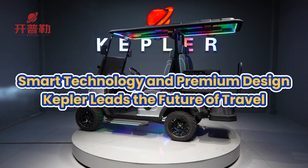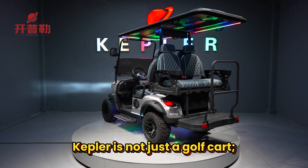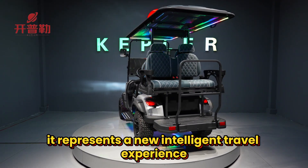Smart technology and premium design — Kepler leads the future of travel. Kepler is not just a golf cart; it represents a new intelligent travel experience.